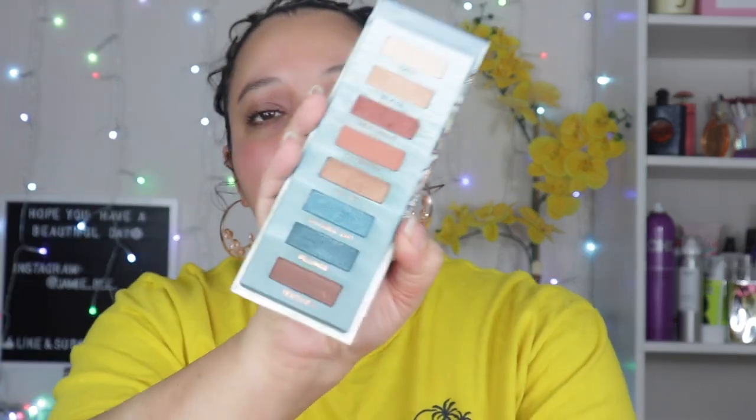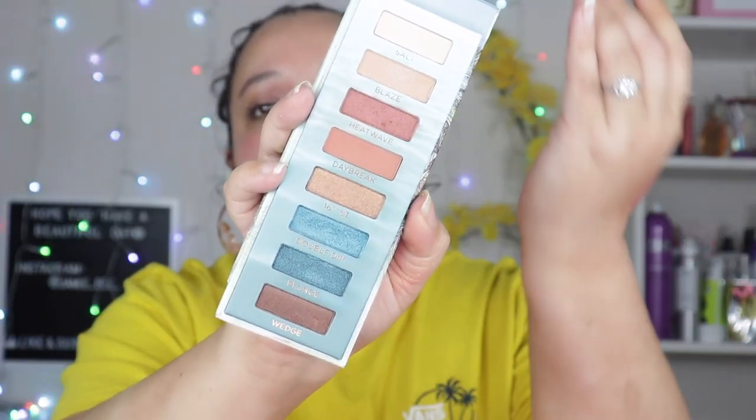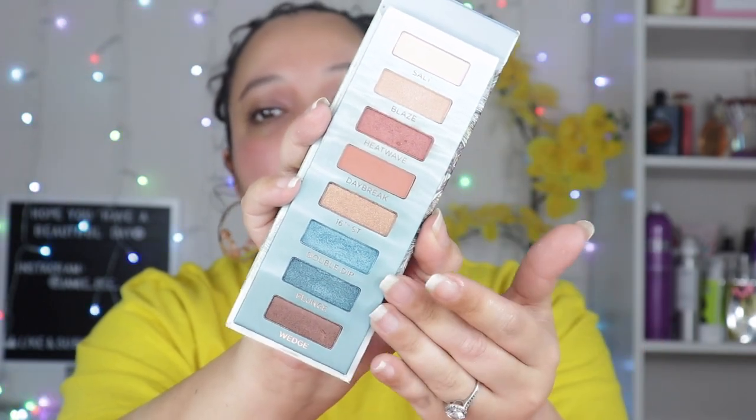Then we have the Urban Decay Beached eyeshadow palette — look at this, I love the whole color story. But these blues, oh my gosh, why haven't I used this one? I don't know. I'm putting it in my use pile, I'm going to use it.